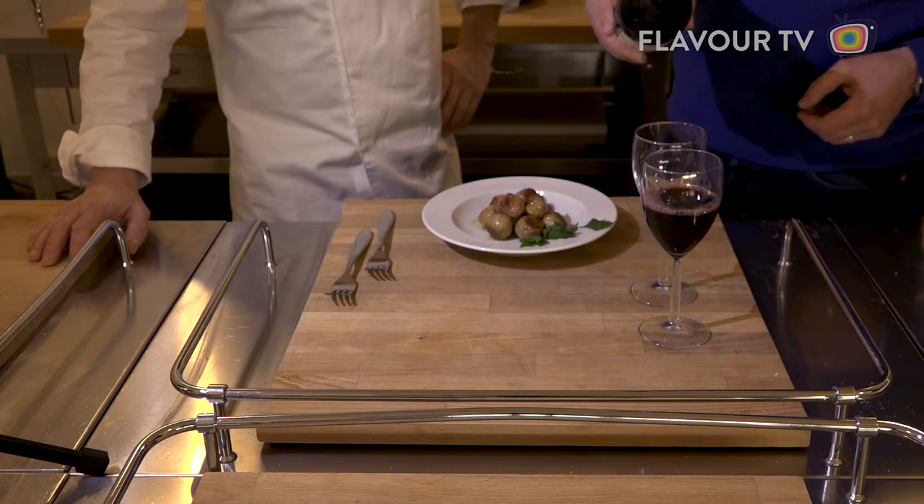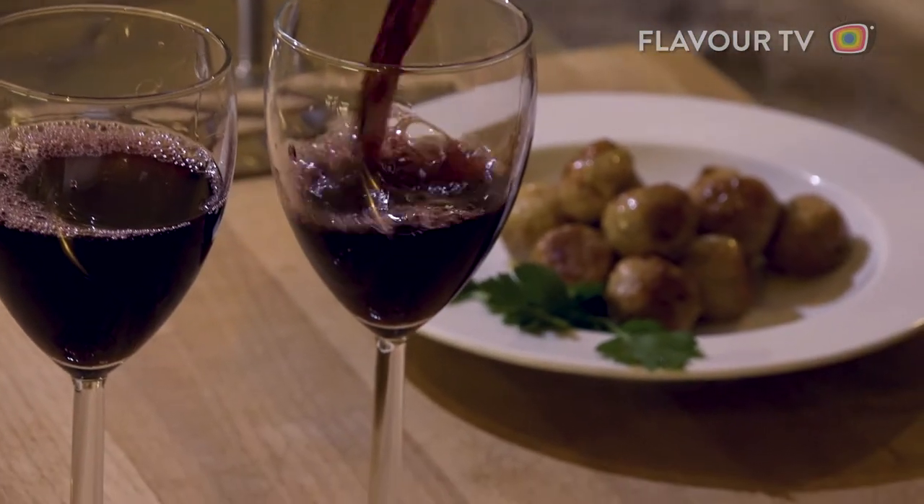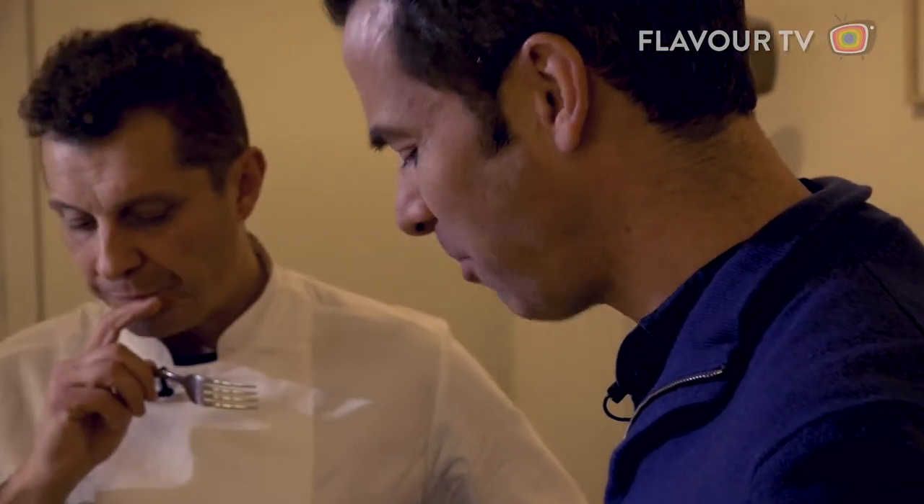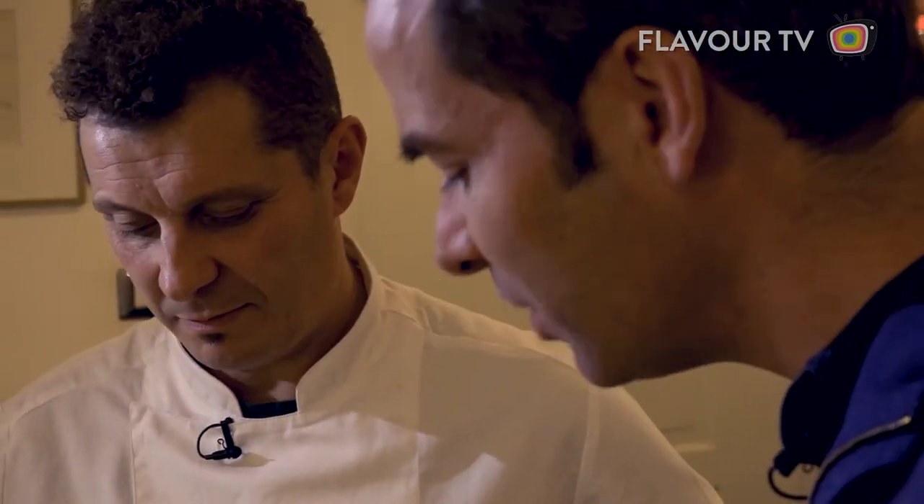A glass of red wine, and I'm finally ready to relive the Bolognese childhood I never had. This looks great — moment of truth. You can recognize the flavor of mortadella, but it's also got the most beautiful texture. I've never really had a meatball quite like this. That is a great meatball.